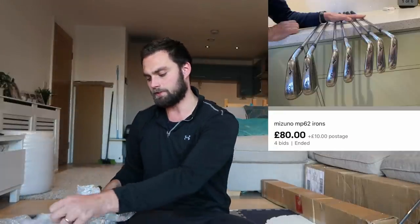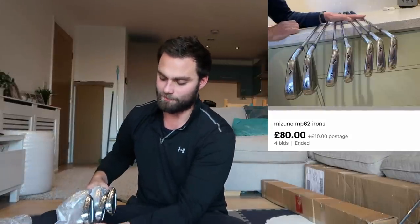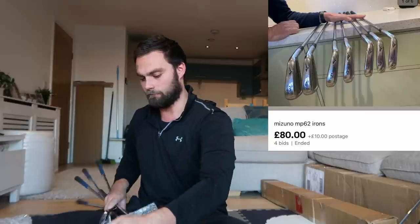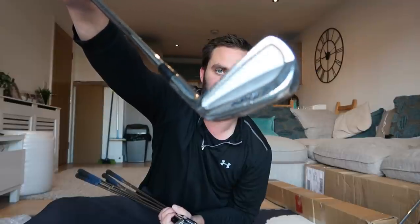Let's have a look — MP62 irons, Mizuno. Any Mizuno iron at the moment has been going for quite a lot because people just go to what they know. They've got the original Mizuno compound grips on them as well, which is really class. I've got three to nine iron. I paid 80 pounds plus postage for these, which I thought was a really good deal. After being cleaned up they look quite sharp, and they're just a good traditional blade.